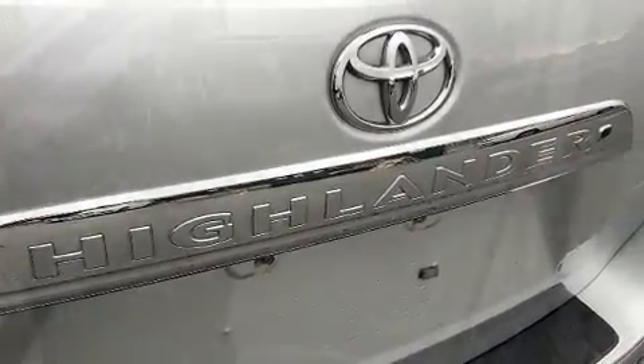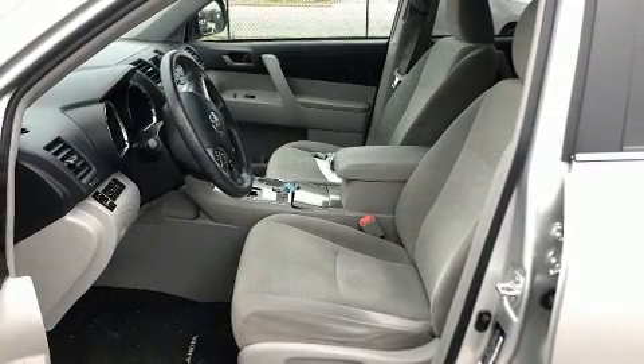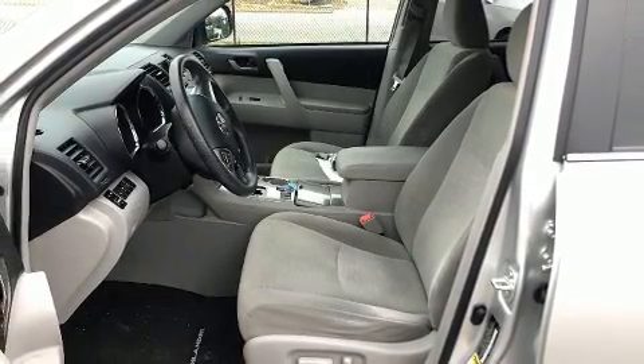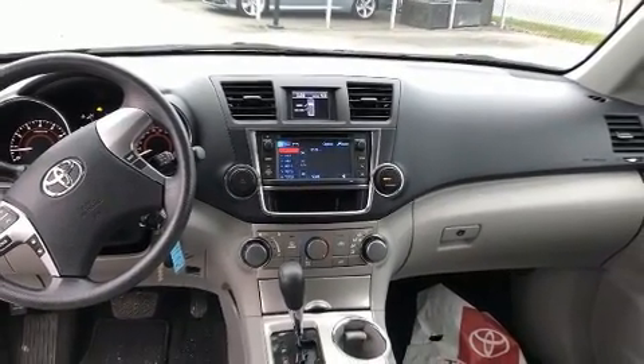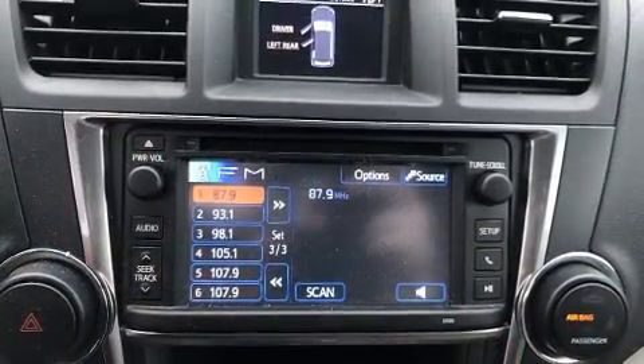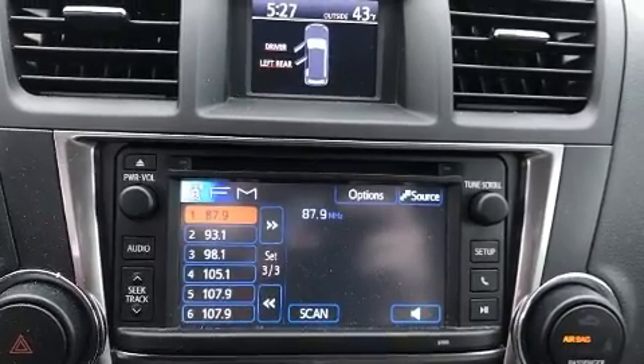Toyota also prioritized safety and security by including dual front impact airbags, front side impact airbags, traction control, anti-whiplash front head restraints, a panic alarm, and four-wheel disc brakes with ABS.